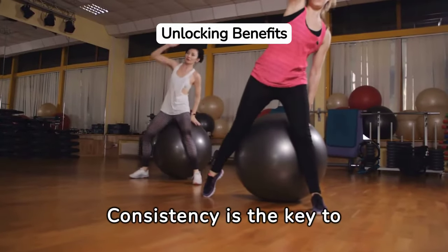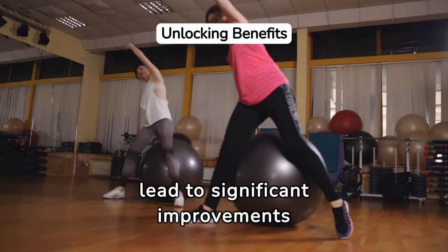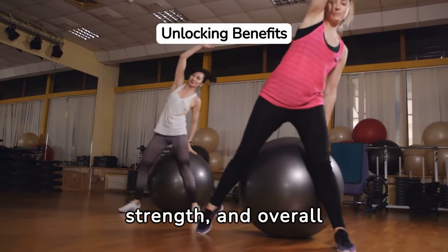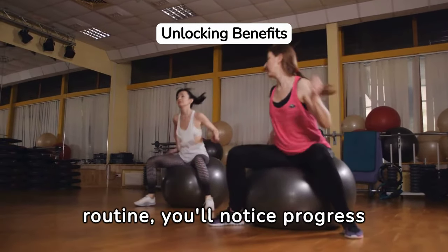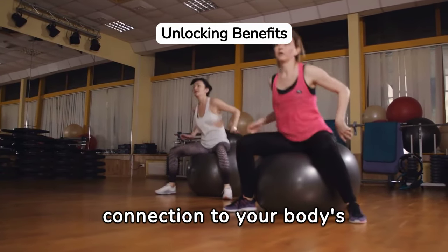Consistency is the key to unlocking the full benefits of Pilates. Establishing a regular practice can lead to significant improvements in flexibility, strength, and overall well-being. By committing to a routine, you'll notice progress in your abilities and a deeper connection to your body's movements and capabilities.